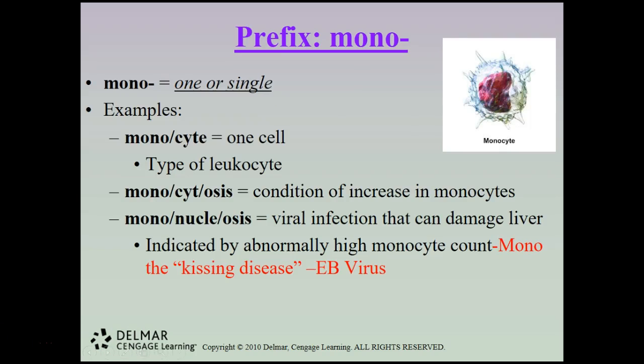The prefix mono means one or single. A monocyte is one cell — actually a type of white blood cell or leukocyte. Monocytosis is a condition of increase in monocytes. Mononucleosis is a viral infection that can cause liver damage, indicated by an abnormally high monocyte count. Mono — commonly known as the kissing disease — is caused by the Epstein-Barr virus.